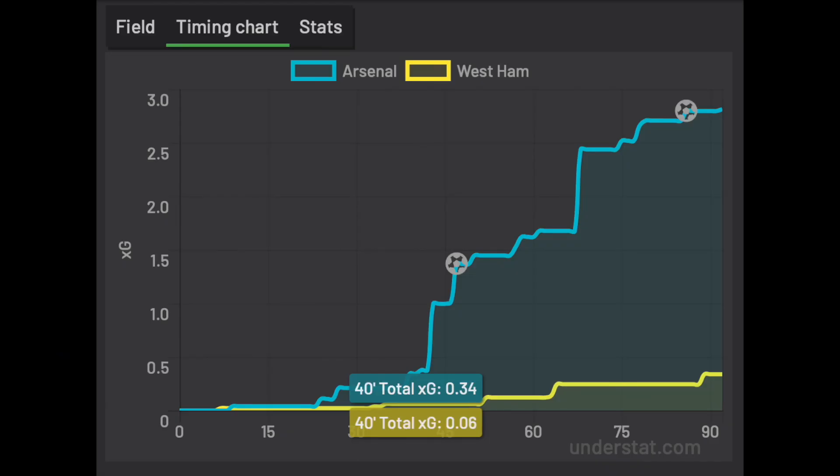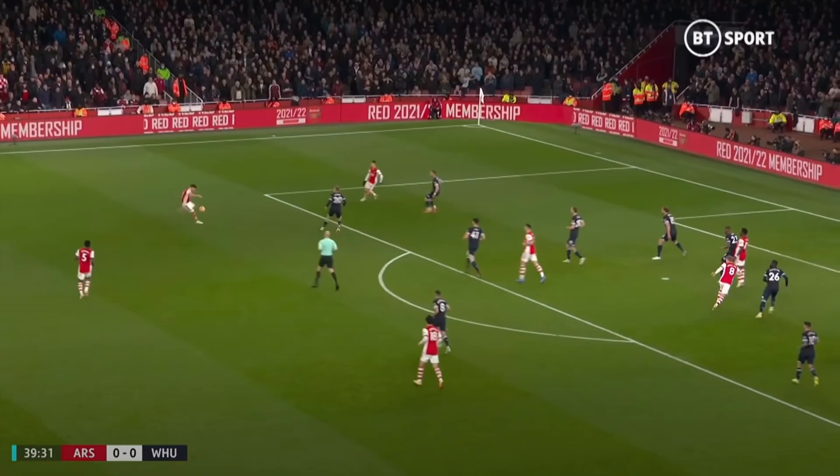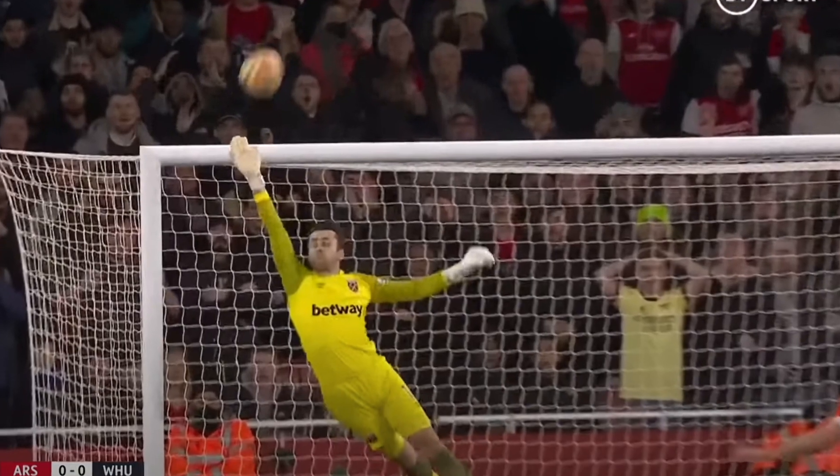In the first half, it would be fair to say that Arsenal didn't create much of substance, which can be seen as up until the 40th minute Arsenal had an XG of 0.34, with West Ham recording just 0.06. Arsenal's best opportunities came from long shots, with Lacazette forcing a save from Fabianski from the edge of the box, with Martinelli unable to put the rebound in, and Tierney hitting the bar with a volley from outside the box.